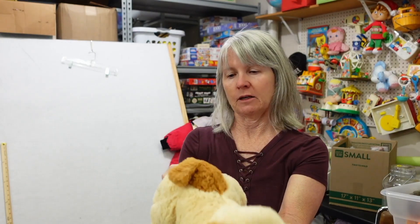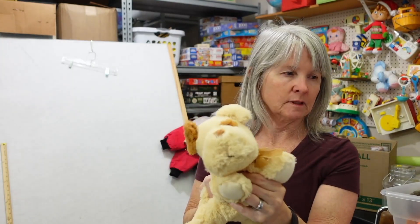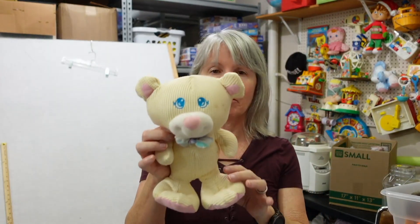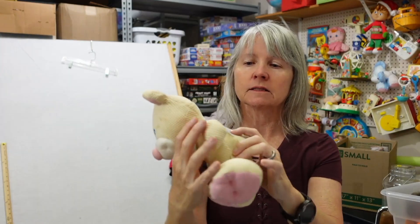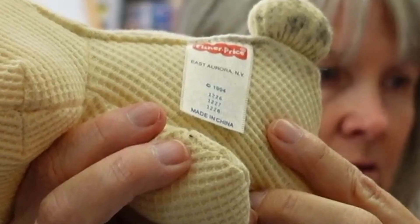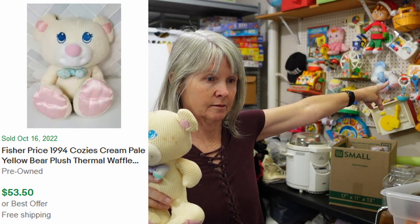This one I think was supposed to make noise — it says Goffa but I don't think it's working. I'll probably still list it for $8 to $12. And look at this one — it's going on the wall! These are called Cozy Bears, I think, with thermal waffle-weave type fabric. It's got some stains I'll work on. It has the vintage Fisher Price tag. Look at that little tail — a little stained, but I'm thrilled. I didn't even know it was in there.